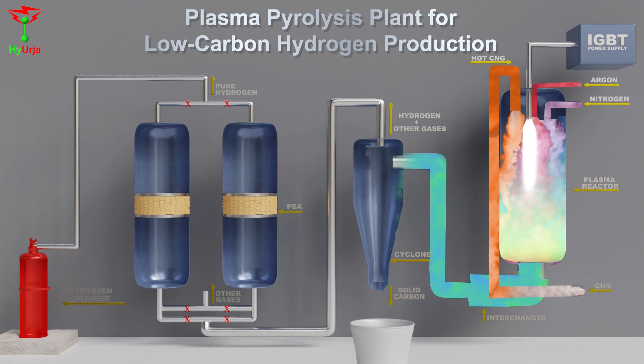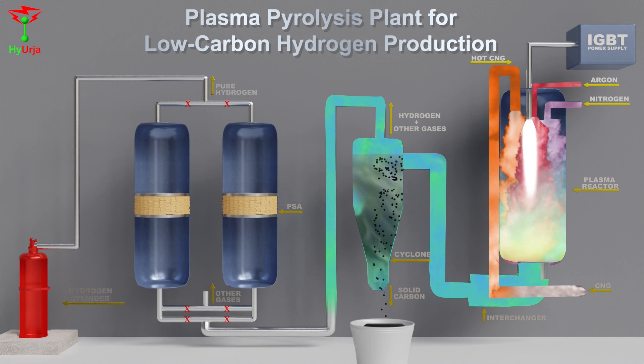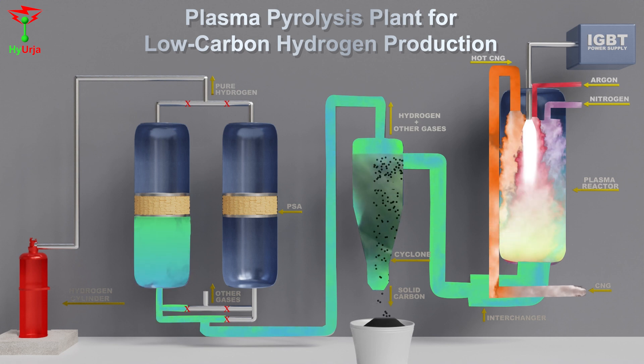In the cyclone separator, carbon particles get separated. Hydrogen and residual gases move up and travel to the inlet of the PSA unit. The PSA unit separates green hydrogen from the residual gases.